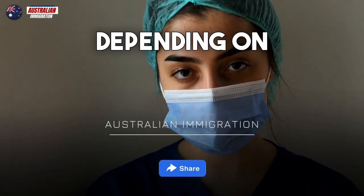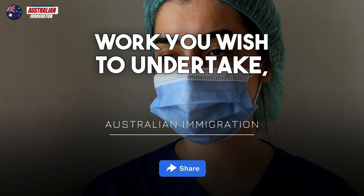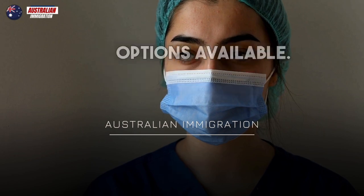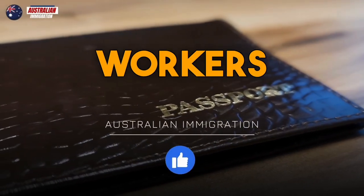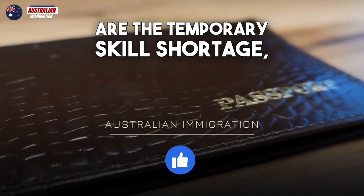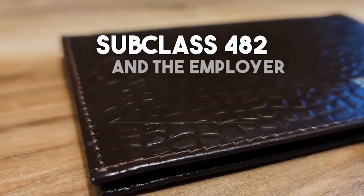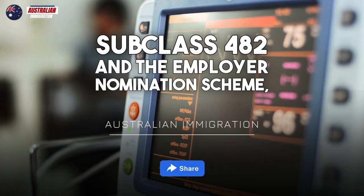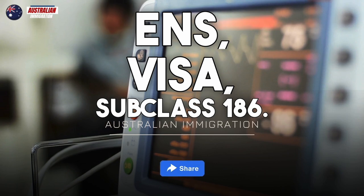Depending on your circumstances and the type of care work you wish to undertake, there are different visa options available. The most common visa categories for care workers are the Temporary Skill Shortage (TSS) Visa Subclass 482, and the Employer Nomination Scheme (ENS) Visa Subclass 186.